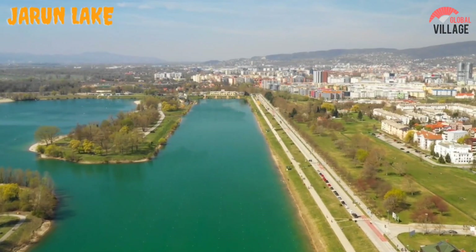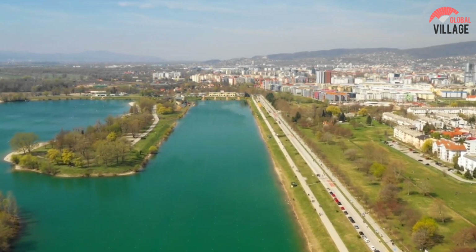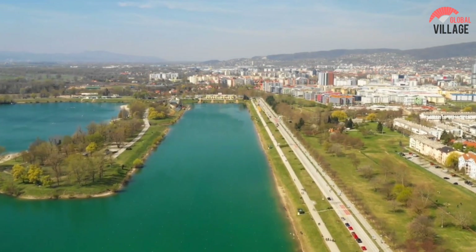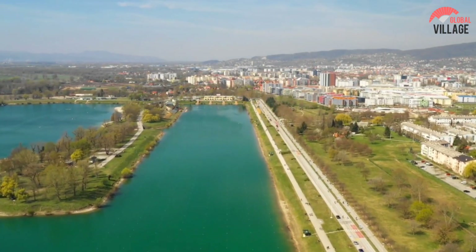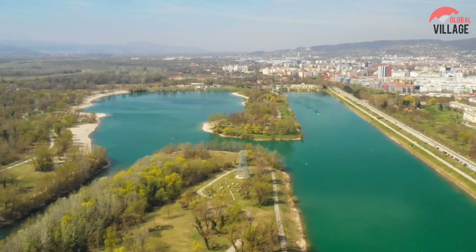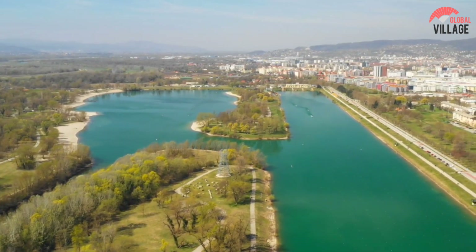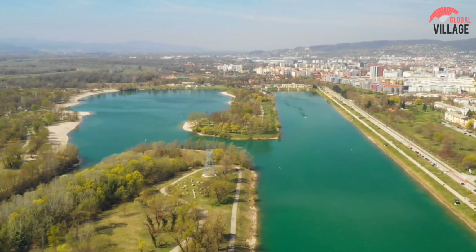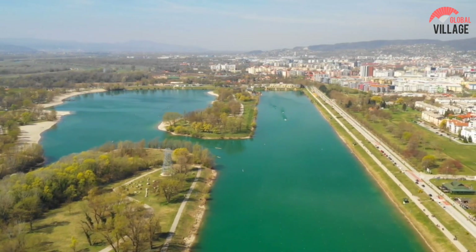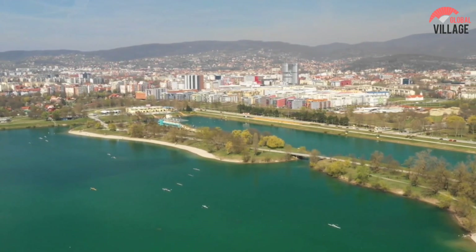Number 8: Jarun Lake. This massive artificial lake, located in the western section of Zagreb, is a popular hangout and relaxation spot for tourists and locals alike. You can be kayaking and swimming in the lake one minute and cycling and running around at the next, thanks to the variety of sports available. Its pebbled beaches are ideal for soaking up some rays. While Jarun Lake offers a variety of outdoor activities, it also boasts a vibrant nightlife, with a number of excellent bars and clubs located along the lake's edge. In the summer, the In Music Festival takes place on the lake.